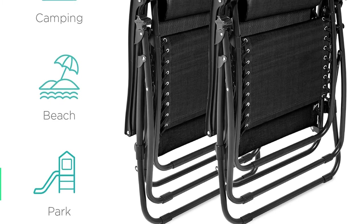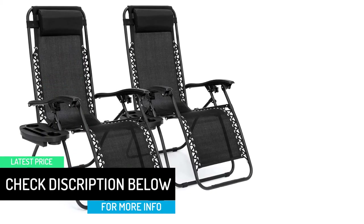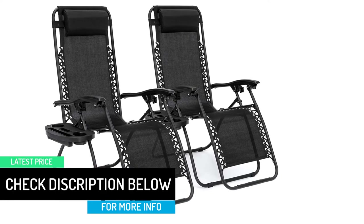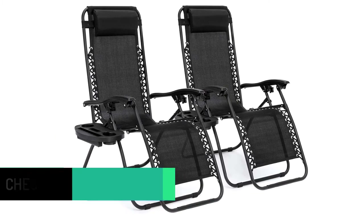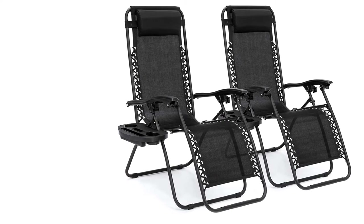You can easily take it anywhere you want, and it features removable plastic cords. Furthermore, it includes a detachable tray where you can easily keep your items. Moreover, it lets you use it for a long time, and it has UV-resistant construction.